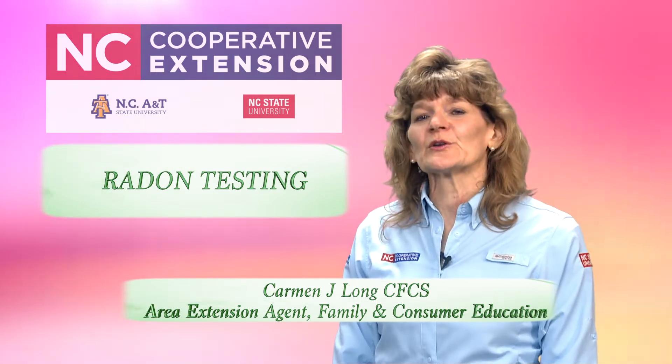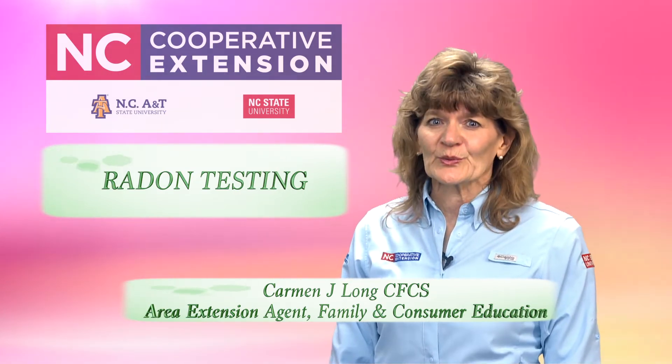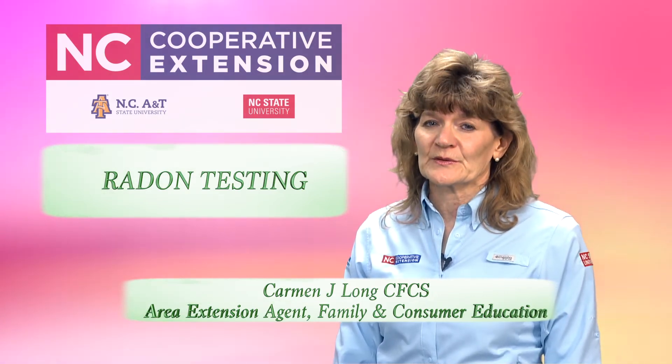Do you know someone who developed lung cancer but never smoked? Radon may actually be to blame. Exposure to radon is the second leading cause of lung cancer in the United States and the number one cause among non-smokers.